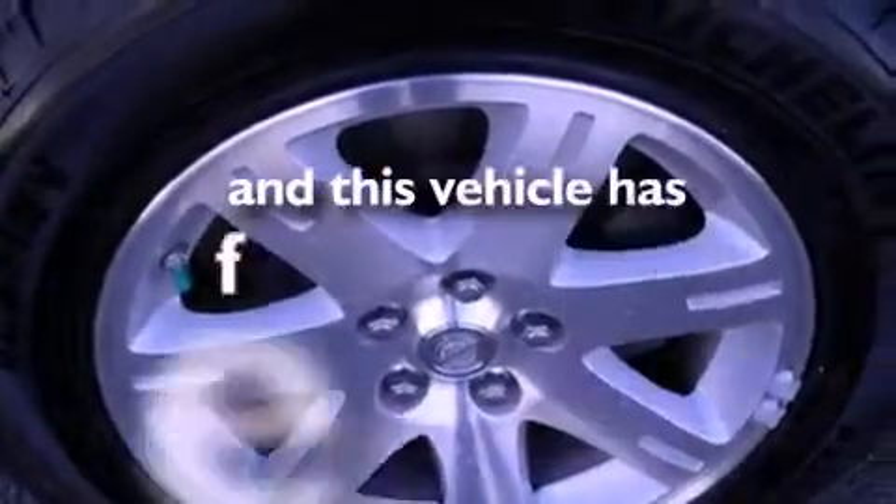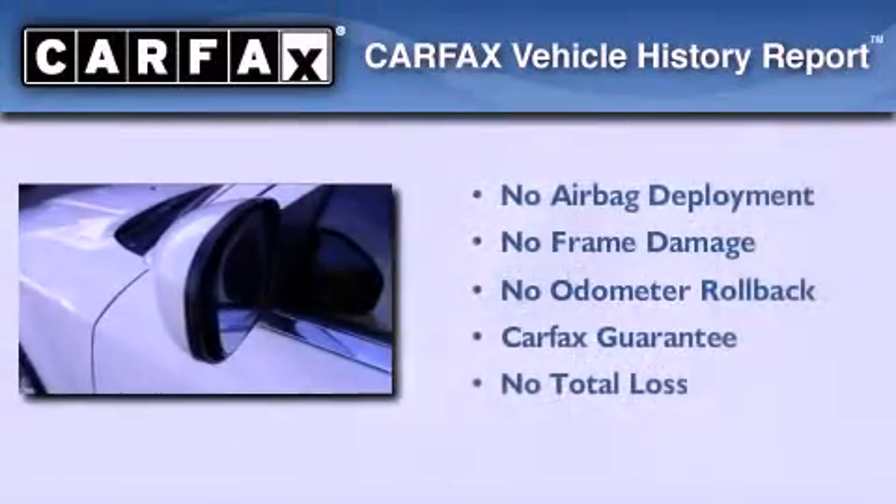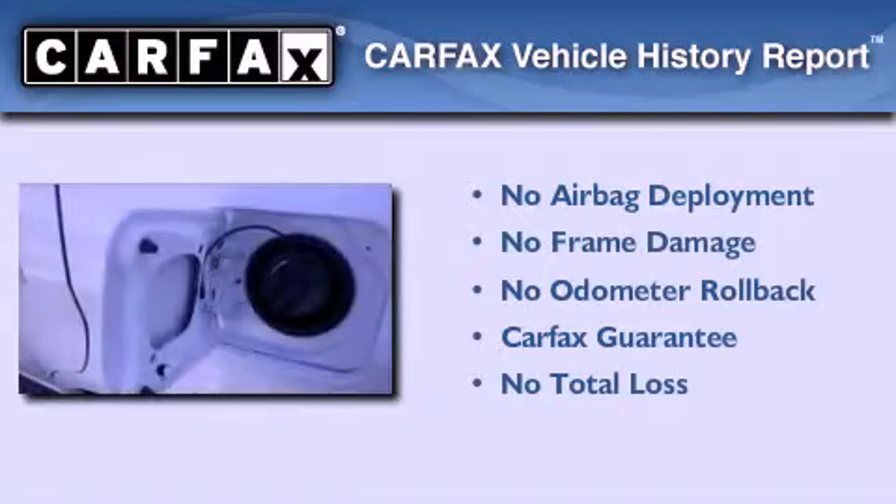This vehicle has less than 57,000 miles, and this Chrysler qualifies for the Carfax Buy Back Guarantee.